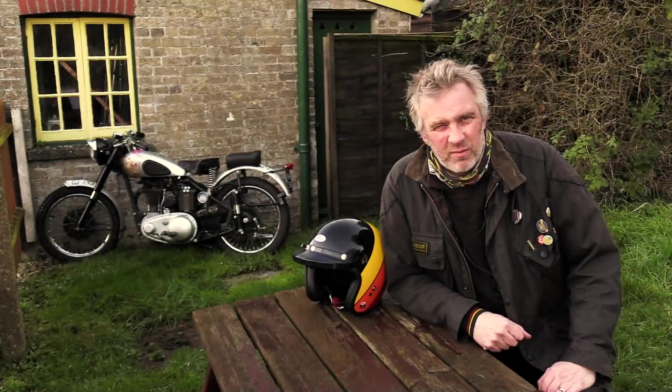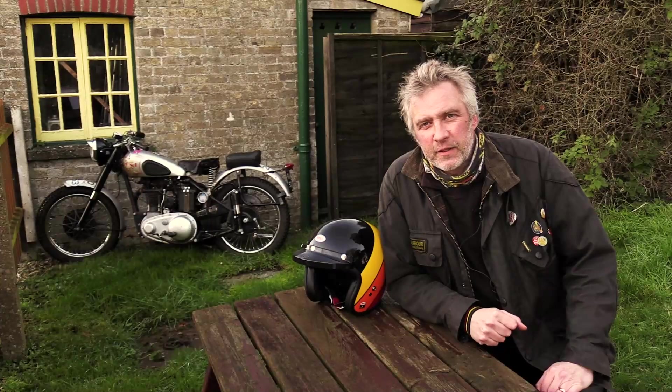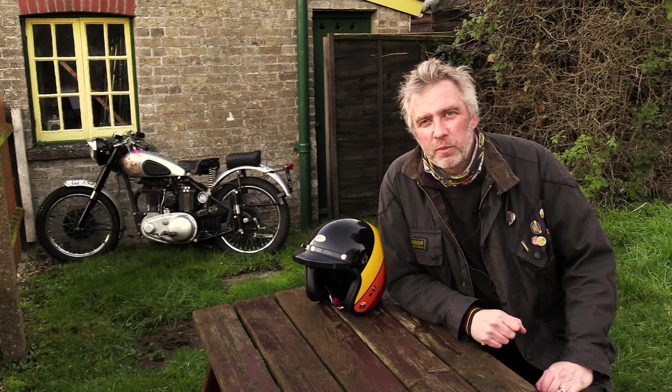Welcome to Classic Bike Guide. It's still not very warm. This month's Classic Bike Guide has got for you some really nice bikes.